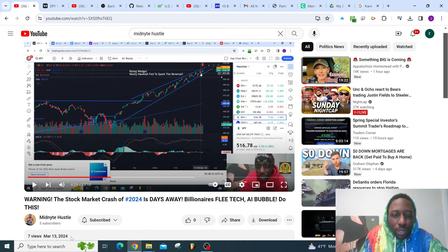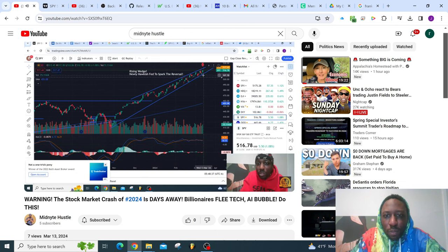You see March 13, 2024 — first video on this channel. Look at the title: Rising Wedge, Newly Hawkish Fed to Spark the Reversal. Once it gets under here, you can begin to start thinking it's time to ride this reversal down.